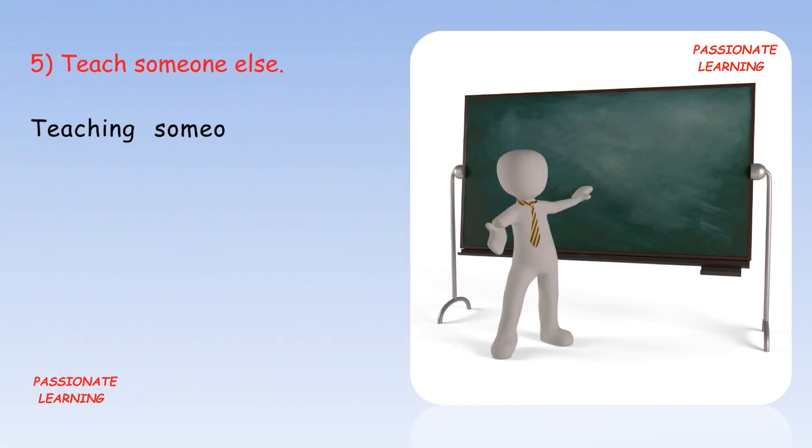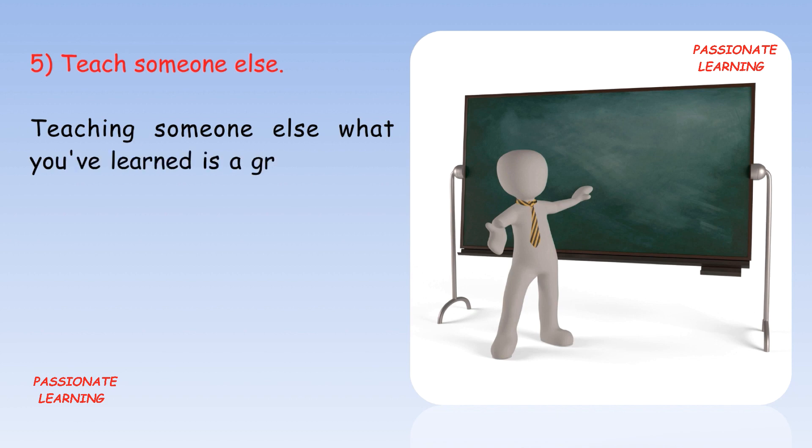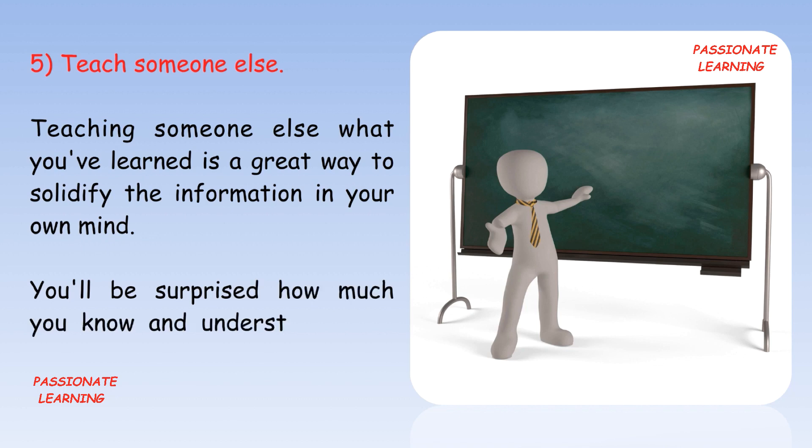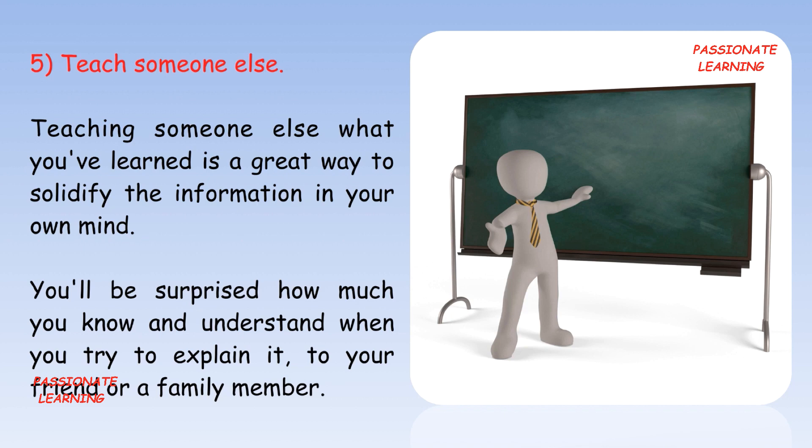The fifth tip is: teach someone else. Teaching someone else what you've learned is a great way to solidify the information in your own mind. You'll be surprised how much you know and understand when you try to explain it to a friend or family member.